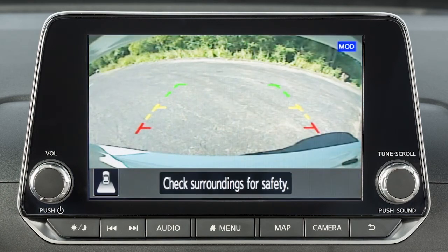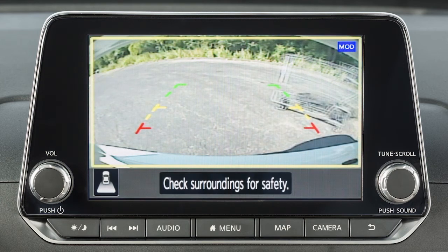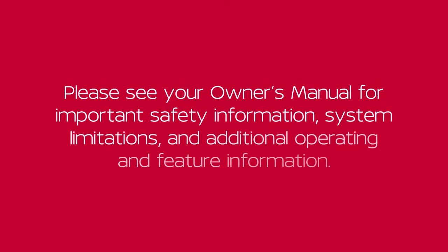If the MOD system detects a moving object near the vehicle, a yellow frame is displayed on the view where the objects are detected. Please see your owner's manual for important safety information, system limitations, and additional operating and feature information.